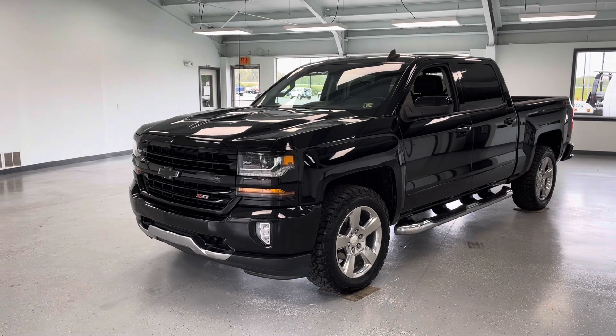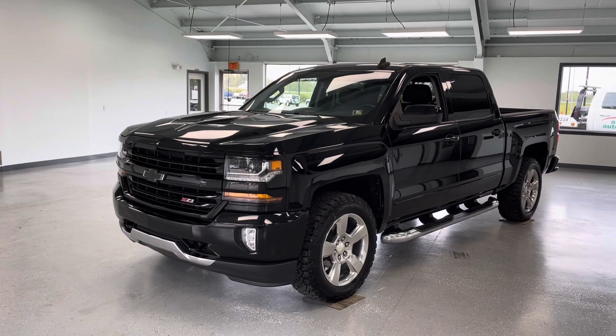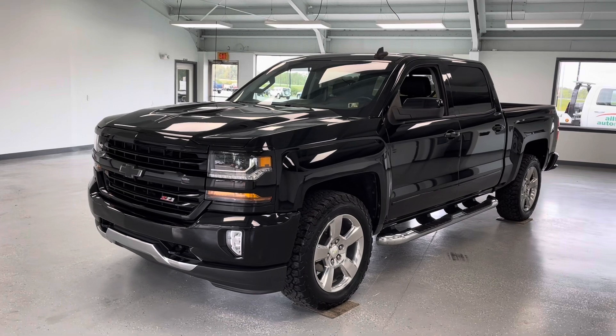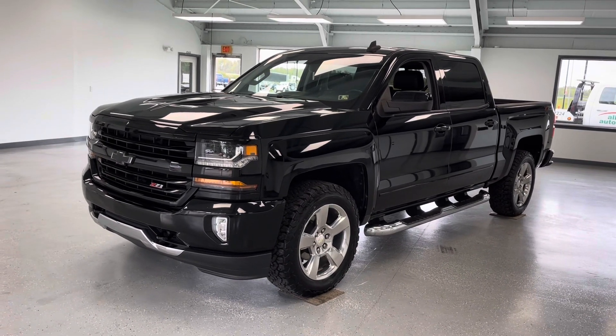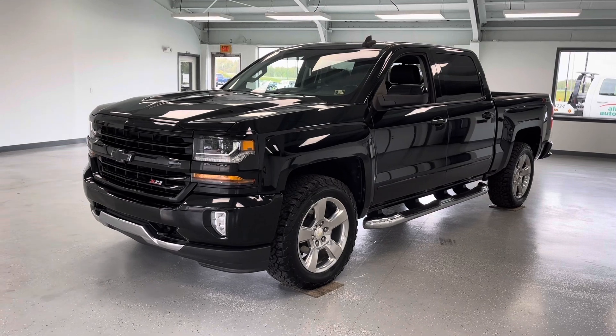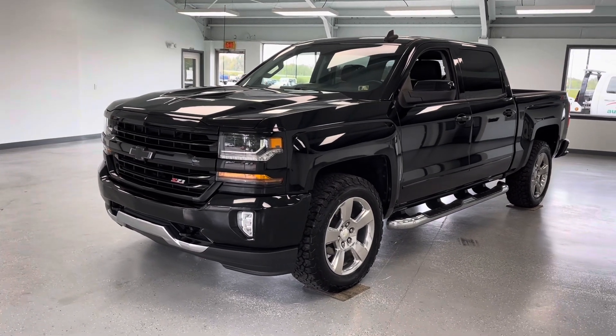Hey everybody, this is Trent with All Things Automotive. Today we're going to take a look at a 2018 Chevrolet Silverado 1500 in the LT2 trim. This truck is equipped with a 5.3 liter V6, clean Carfax, just under 55,000 miles. I'm going to go over the features, advantages, and benefits of owning this vehicle, so let's go ahead and get started.